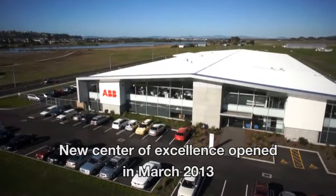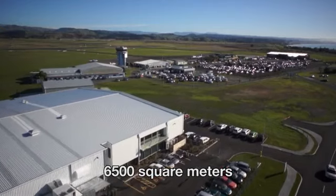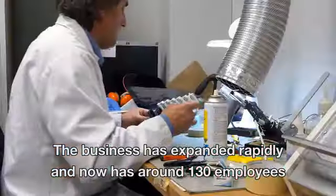ABB have built a fantastic new facility at the Hawke's Bay Business Park. It's 6,500 square metres in size, with 126 staff working here.